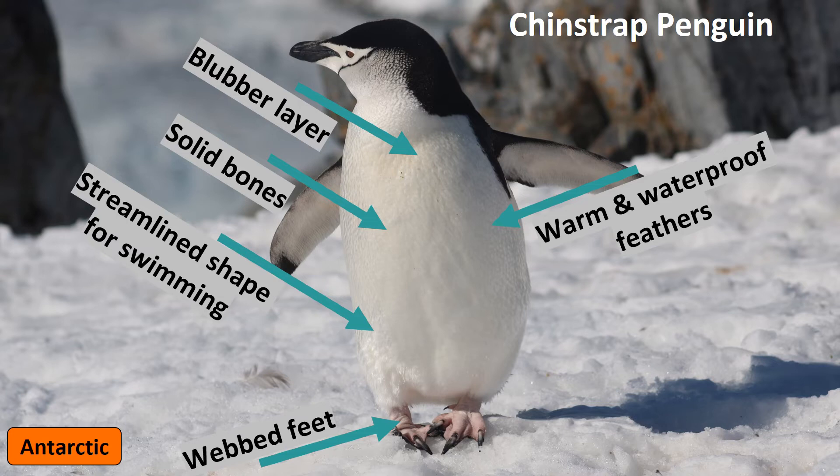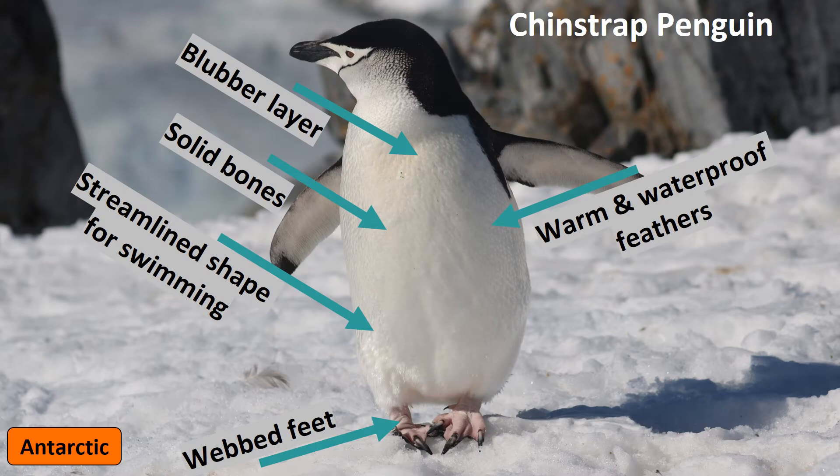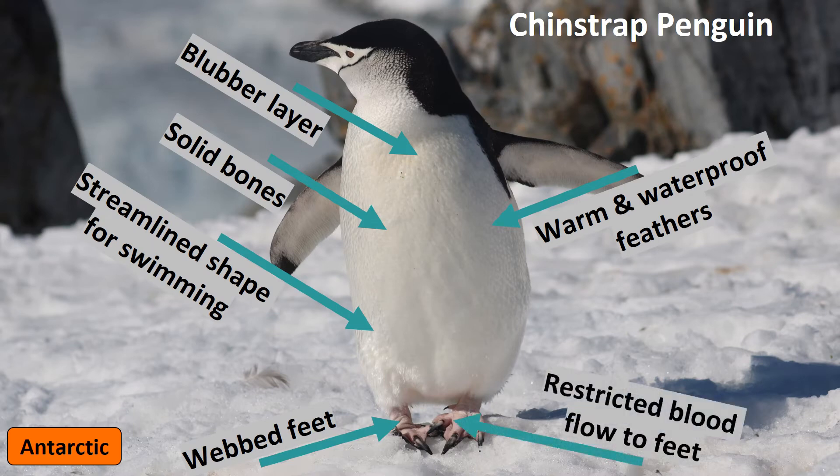Where do penguins lose heat from? While their feathers absorb and retain heat, penguins can lose heat from their beak and their feet. But this isn't a bad thing — it actually allows them to regulate their temperature, stopping them from getting too hot. There are arteries in penguins' legs that can adjust blood flow to their feet. The arteries stop blood flow when it's really cold, meaning less blood travels through the cold feet, helping to keep the penguin warm.